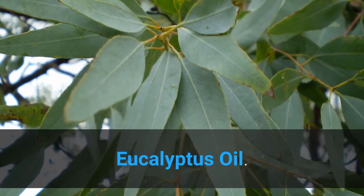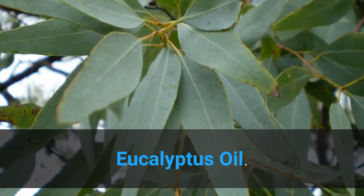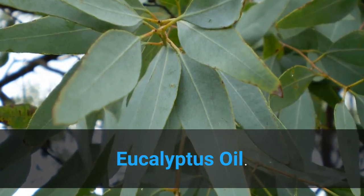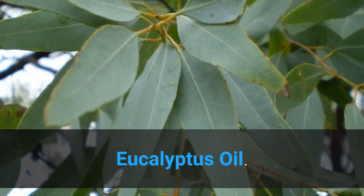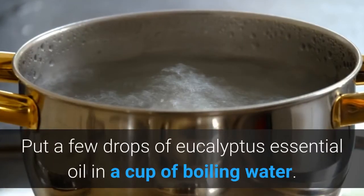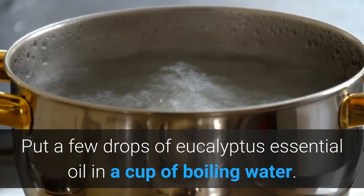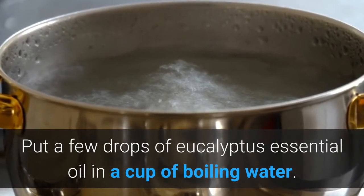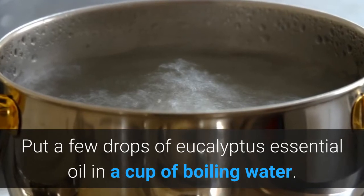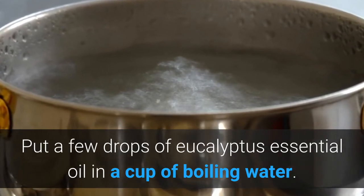Eucalyptus oil: eucalyptus essential oil can really help in keeping asthma at bay. Put a few drops of eucalyptus essential oil in a cup of boiling water and take its steam, as it will help in opening up the nasal passages and air passages so that air can pass through easily.